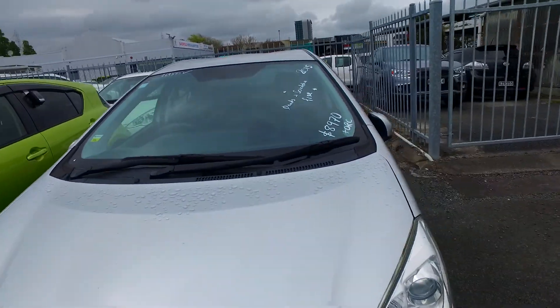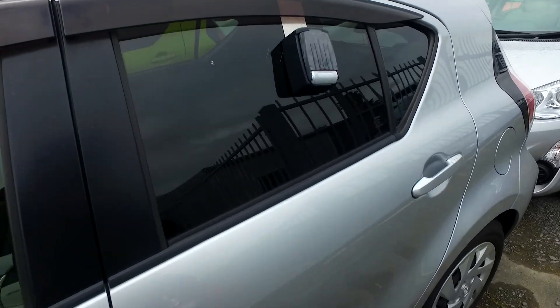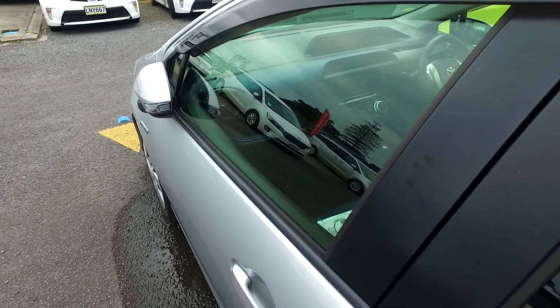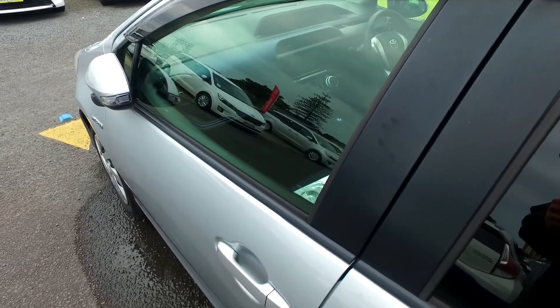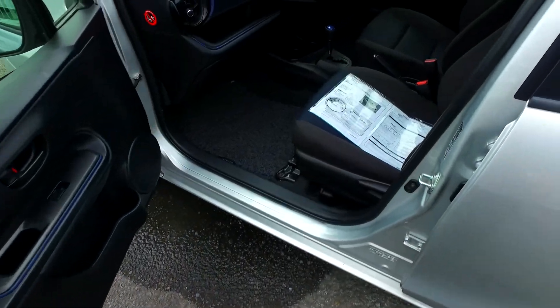Even the basic L spec model still comes with vehicle stability control, so this one has that as well. Basically, if you lose traction driving around in a puddle or whatever, it'll kick in the ABS brakes to each wheel and use the EPS electronic power steering to adjust you in the direction you are steering as best as it can.